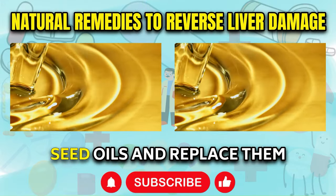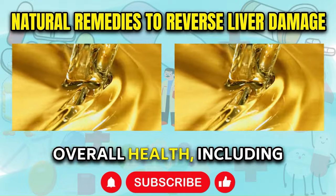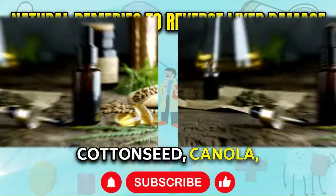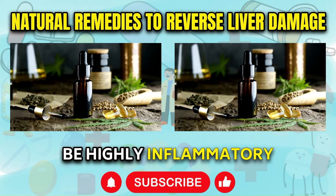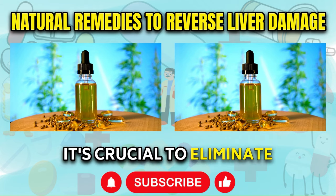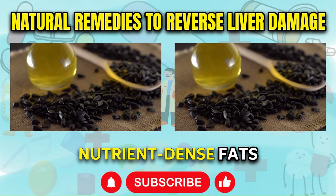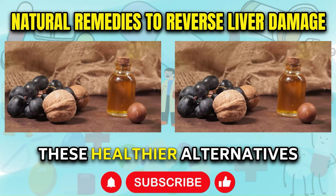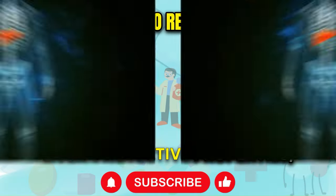Eliminate inflammatory seed oils and replace them with healthy fats. The oils we consume can have a profound impact on our health, including the health of our liver. Seed oils such as corn, cottonseed, canola, rapeseed, soy oil, and low-quality processed olive oils are known to be highly inflammatory and can contribute to liver inflammation and damage over time. To support liver health, it's crucial to eliminate these harmful oils and replace them with anti-inflammatory, nutrient-dense fats like grass-fed butter, tallow, extra virgin olive oil, and coconut oil. These healthier alternatives not only enhance flavor but also provide liver-protective properties, helping to reduce inflammation and promote optimal liver function.